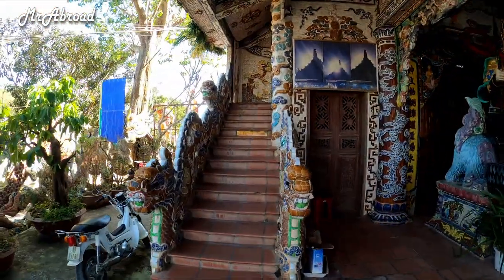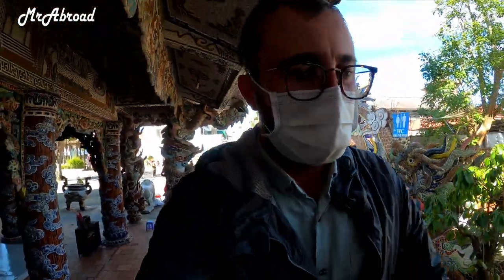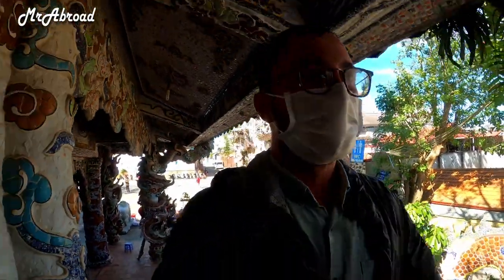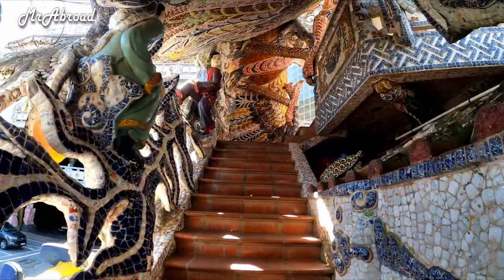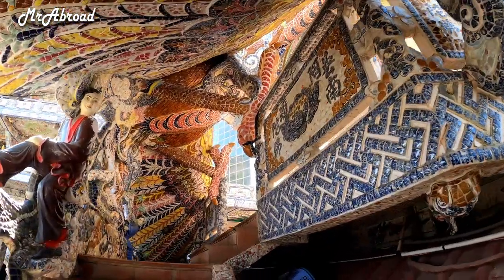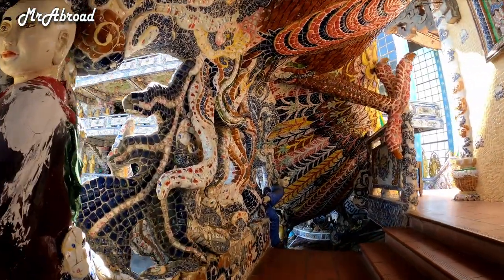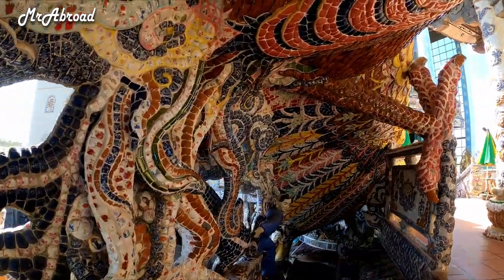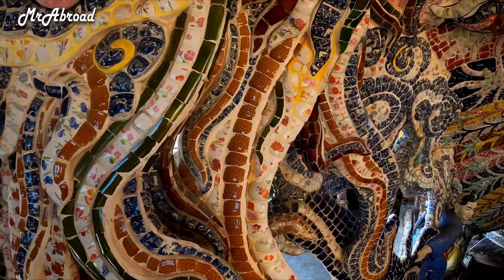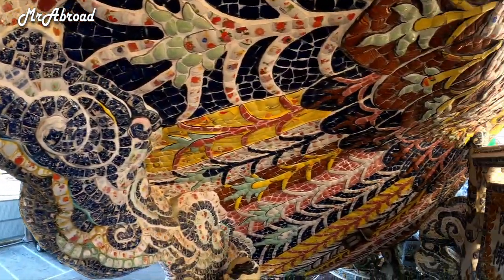Let's see if we can go up and explore that highest bell. Wow, look at that — how beautiful is that. I've never ever seen anything like it in my life. How much work has been put in here!